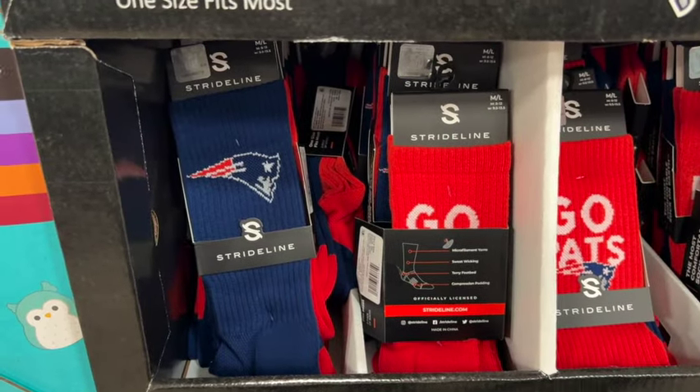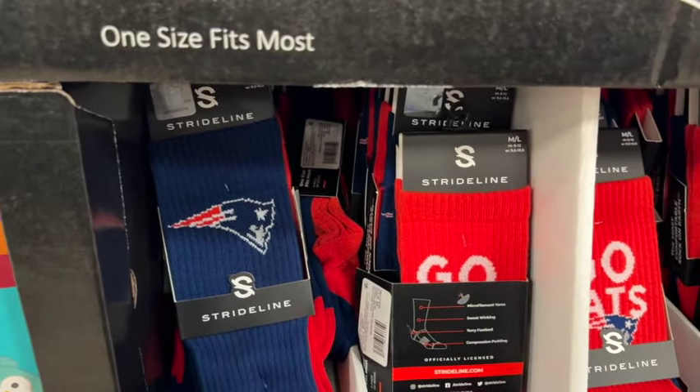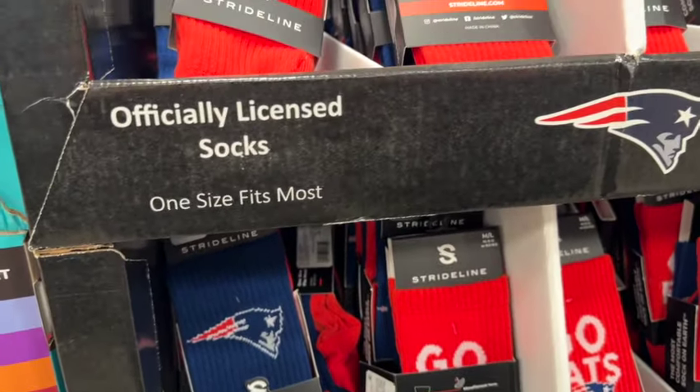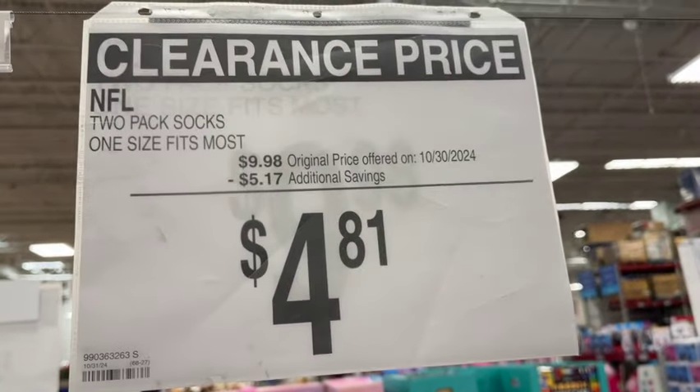Two-pack officially licensed socks, one size fits most. These are the Patriots. $9.98, save $5.17. Clearance price $4.81.